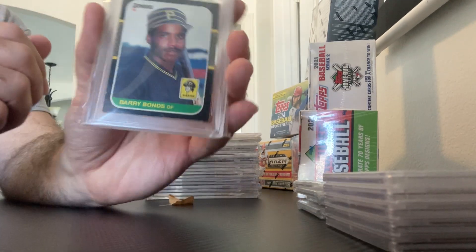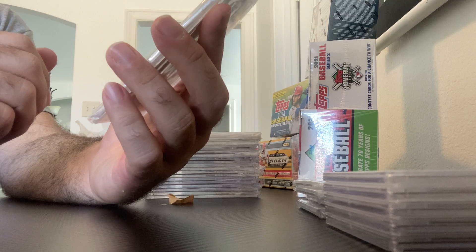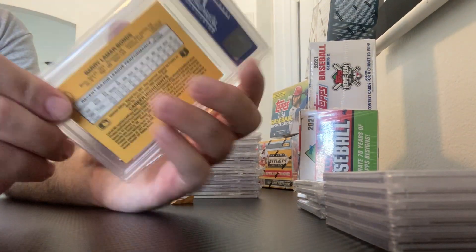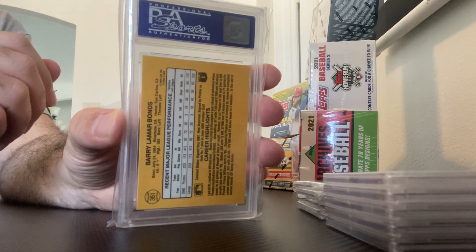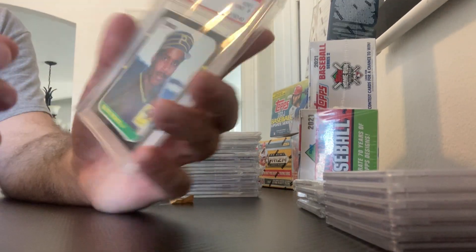Barry Bonds, 87 Donruss — got a PSA 9. And I have also a Jim — Mint 10 — it was 86 Topps Traded, currently listed on eBay.